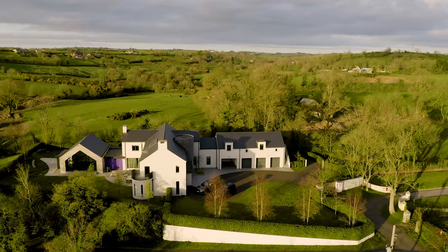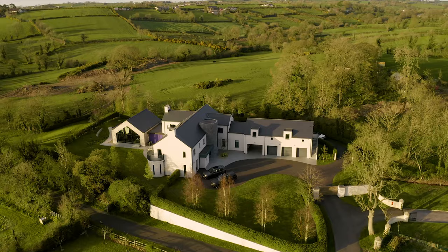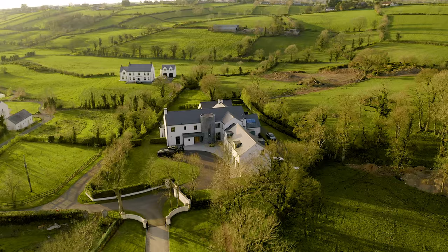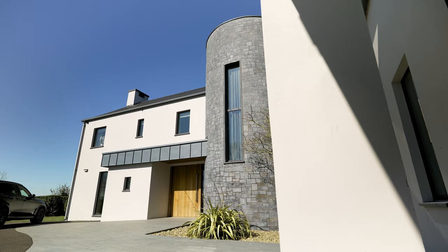The opportunity to purchase a prestigious property with such superior design, stunning placement and spectacular countryside views is a very rare one. That is why independent property estate agents are honoured to present Hunters Hill Manor, No. 35 Balnahinch Road, Dromore — a magnificent contemporary residence situated with stunning countryside views that roll as far as the eye can see.